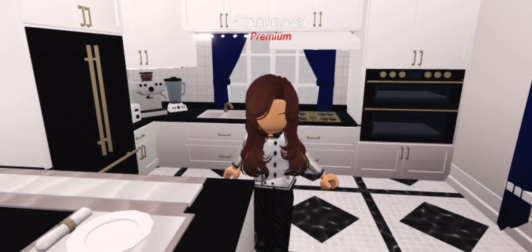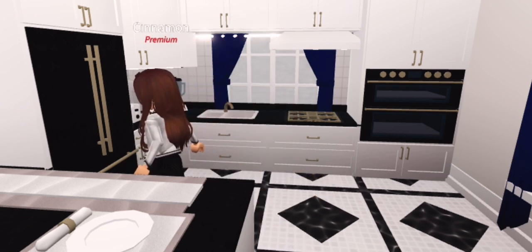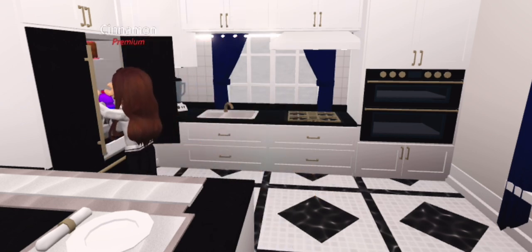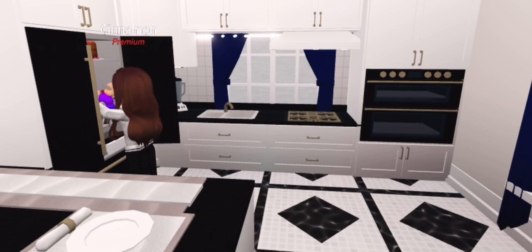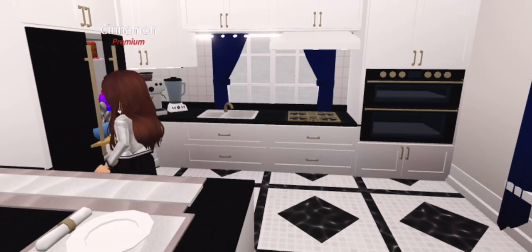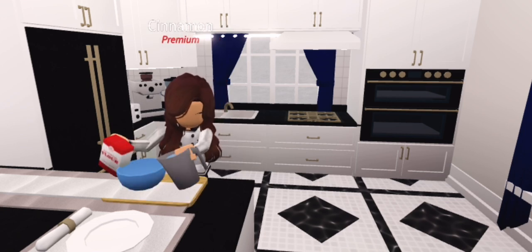Hey y'all, it's me Cinnamon! Welcome back to episode 3 of Baking with Cinnamon. Today we'll be baking some of your favorite sweet treats. We'll be making four sweet treats: a chocolate cake, two different types of donuts, and chocolate cupcakes.